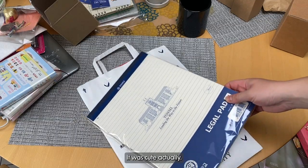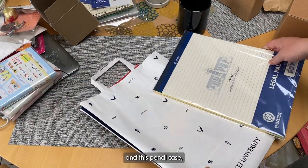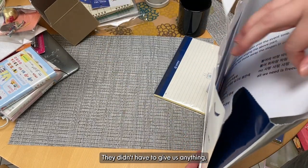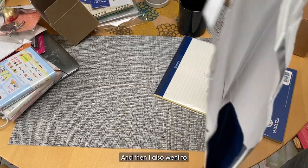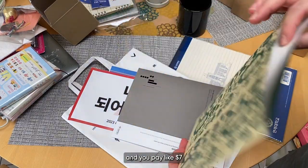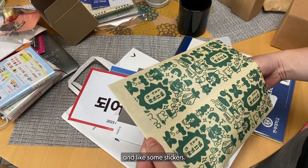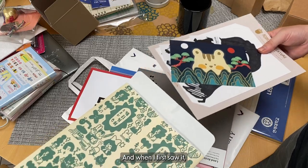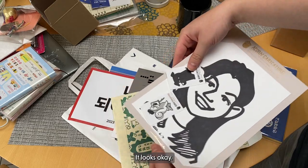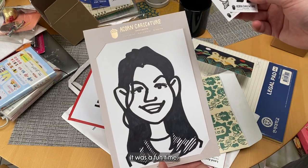And we also visited Yonsei — it was cute actually. The students that we met with gifted us that legal pad and this pencil case. It was really nice of them, they didn't have to give us anything, but it was a cute surprise. And then I also went to Acorn Caricature, which was this place where you sit and pay like $7 and then they make a little cute caricature for you. And you get a postcard and like some stickers. When I first saw it I actually did not like it, but I think it looks okay. I thought it was going to be cuter, but that's okay — it was a fun time.